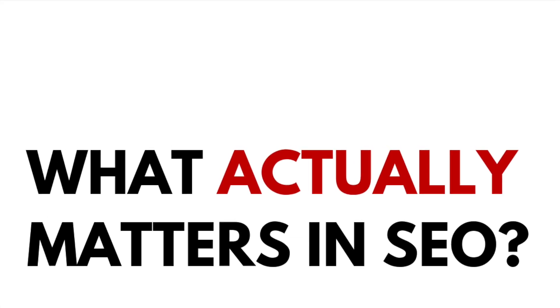I used to suck at SEO and I wasted so much time doing stuff that doesn't work. Then one day I realized that 99.9% of SEO advice is garbage. I stopped reading, watching, and consuming. Instead, I sat down and asked one question: what actually matters in SEO? That's when I discovered that what you don't do is just as important as what you do.